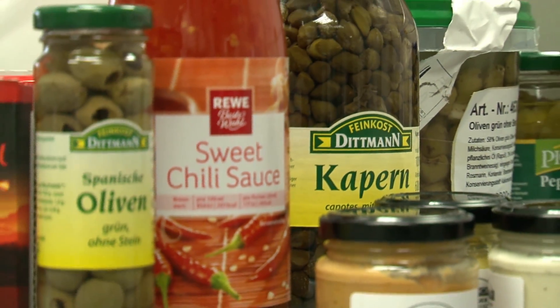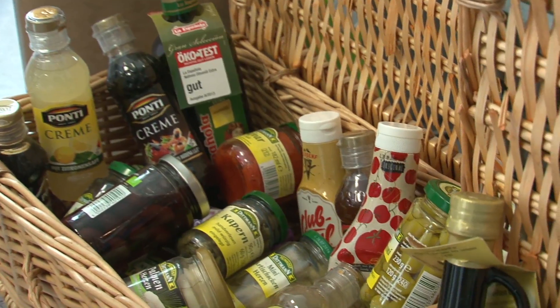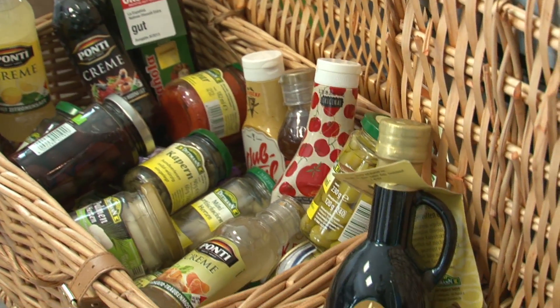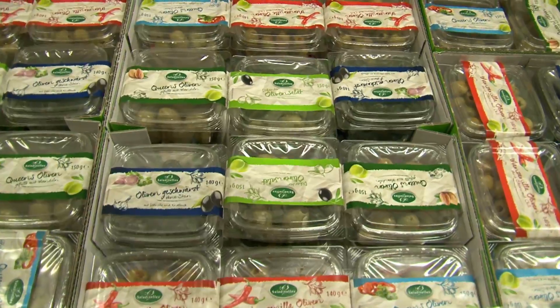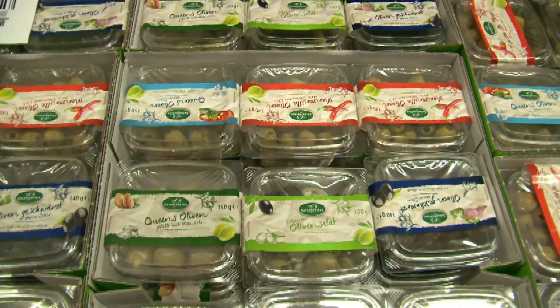Gourmet olives, peppers, sauces, antipasto, anchovies, seasoned salmon, caviar, and pasta salads are just a few of the 1,300 different products that Feinkost Dittmann manufactures.